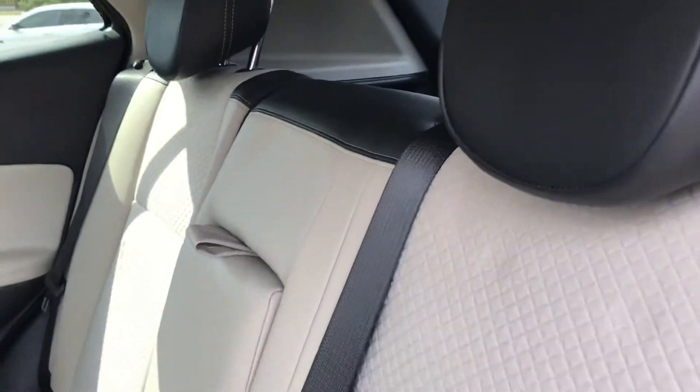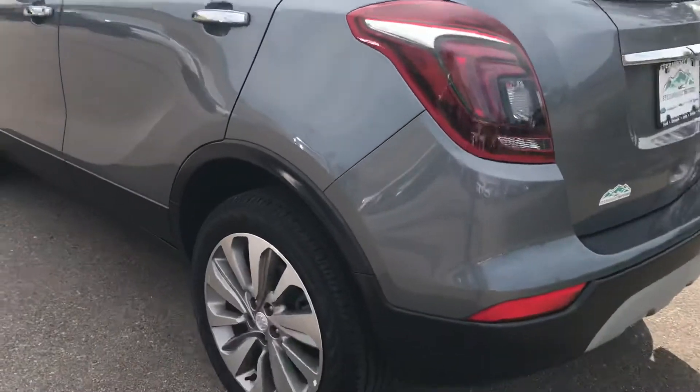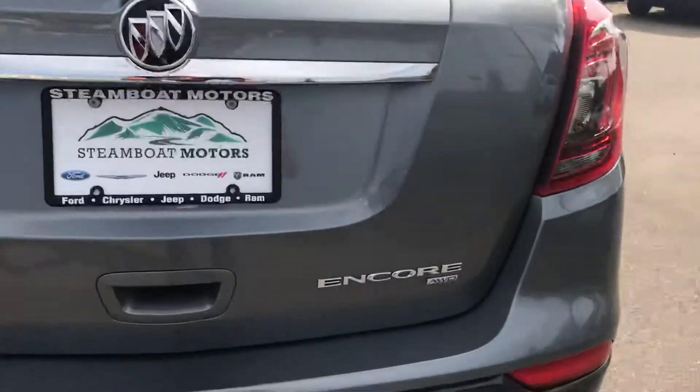Look at this beautiful two-tone interior. It's lightly used — literally, the tires, I mean it's only 4,100 miles, they're almost new. Buick Encore, all-wheel drive.